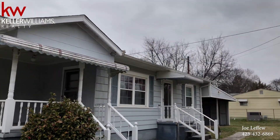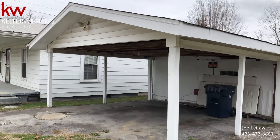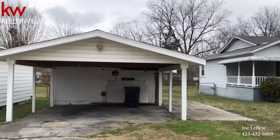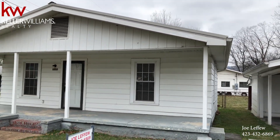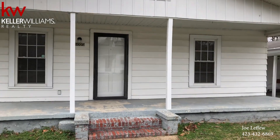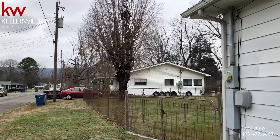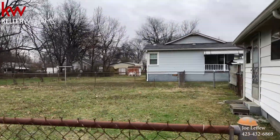That also includes this house, so you get both houses — 1005 Logan Avenue and 1003 Logan Avenue — for $155,000. This one has a fenced-in backyard as well, as you can see here. So we see both yards, both houses.